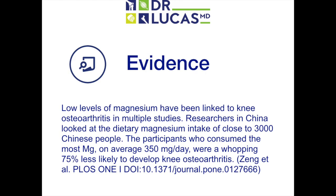Low levels of magnesium have been linked to knee osteoarthritis in multiple studies. Researchers in China looked at the dietary magnesium intake of close to 3,000 Chinese people. The participants who consumed the most magnesium — on average 350 mg per day — were a whopping 75% less likely to develop knee arthritis.